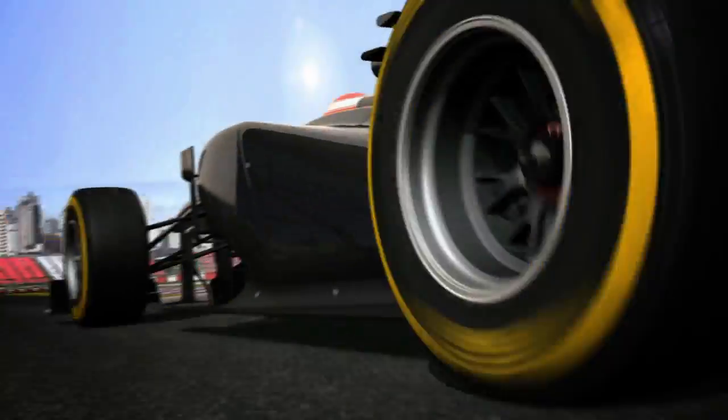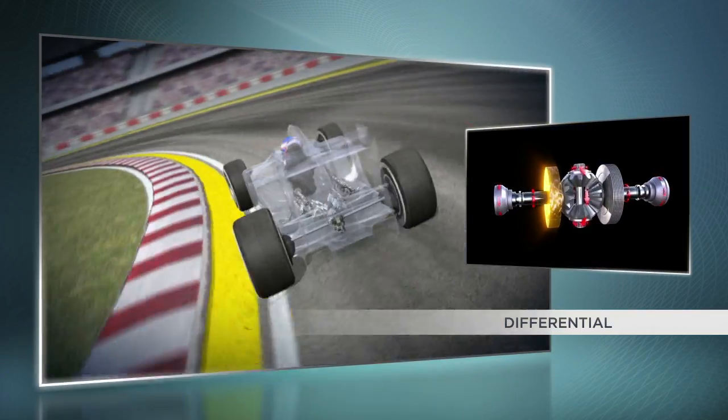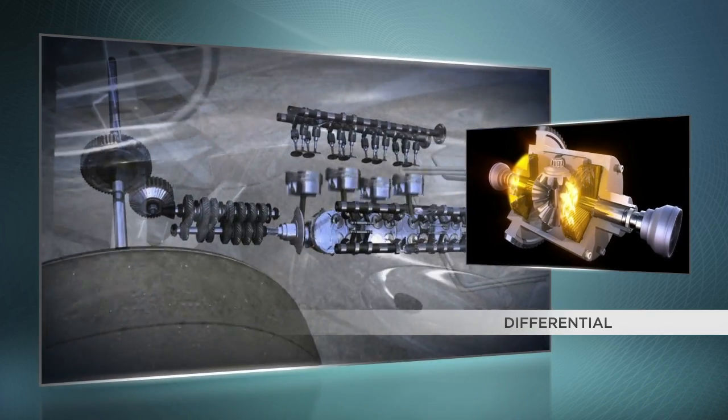Another factor that can influence tyre degradation is the setup of the electro-hydraulic differential. If too much torque is distributed on one of the two rear wheels, this can cause wheel spin, which again accelerates tyre wear.